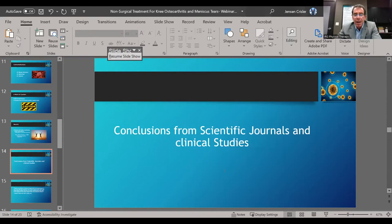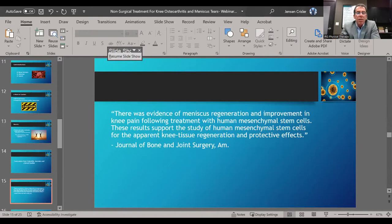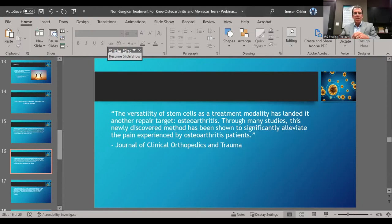From the American Journal of Bone and Joint Surgery: there was evidence of meniscus regeneration and improvement in knee pain following treatment with human mesenchymal stem cells, supporting the study of human mesenchymal stem cells for knee tissue regeneration and protective effects. From the Journal of Clinical Orthopedics and Trauma: stem cells as a treatment modality for osteoarthritis have been shown through many studies to significantly alleviate pain experienced by the osteoarthritic patient.